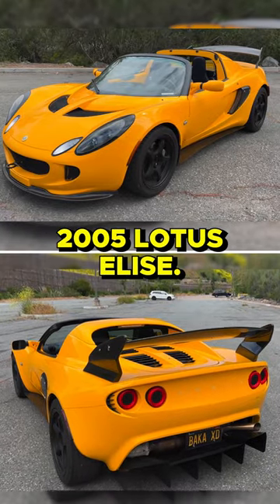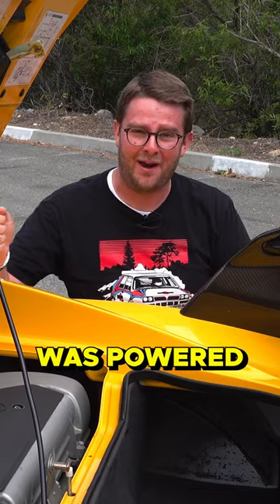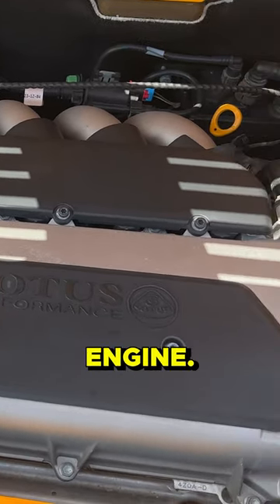This is a 2005 Lotus Elise. This mid-engined exotic sports car was powered by a 1.8 liter four-cylinder Toyota engine.